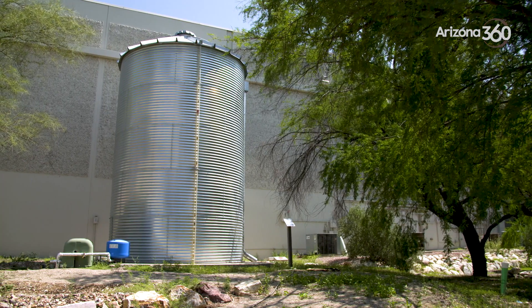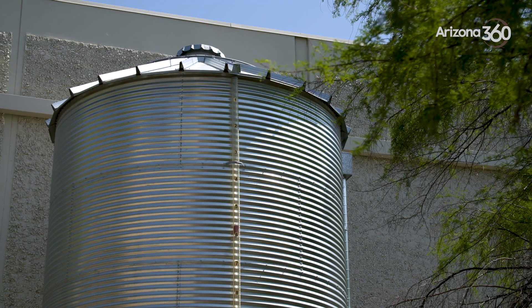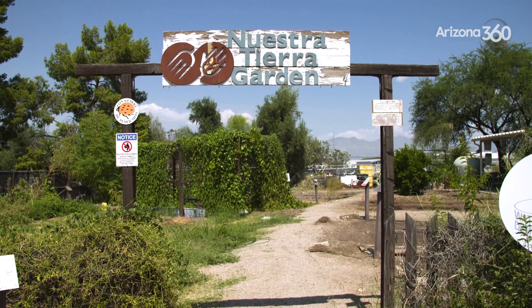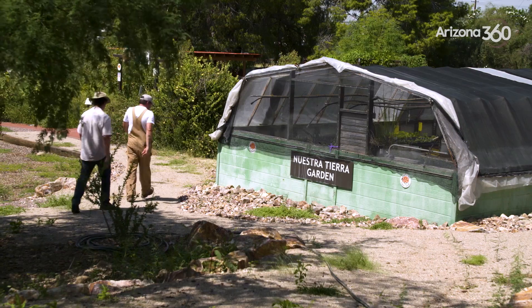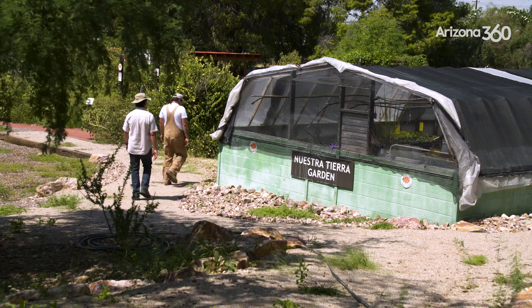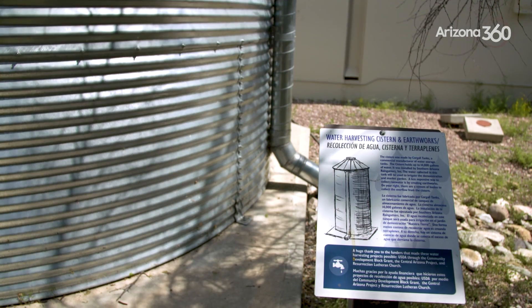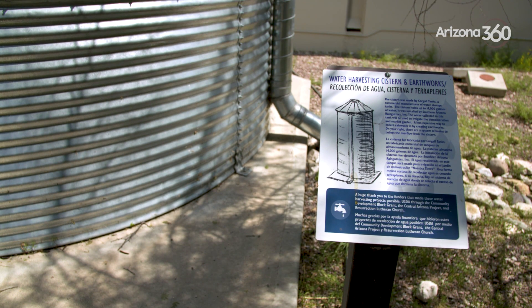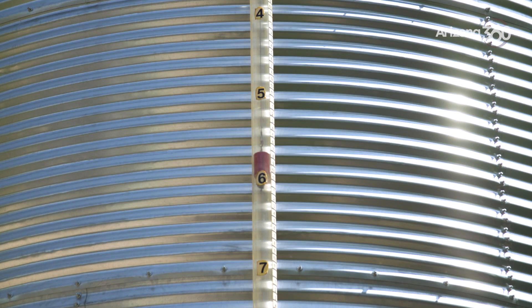The Community Food Bank of Southern Arizona has one of the most voluminous tanks in the city. It is adjacent to the warehouse on Country Club Road, next to the prolific garden where you can often find Brandon Merchant, the health and garden education coordinator at the food bank. The cistern behind me is one of the larger cisterns in Tucson — it holds about 14,700 gallons of water when full.